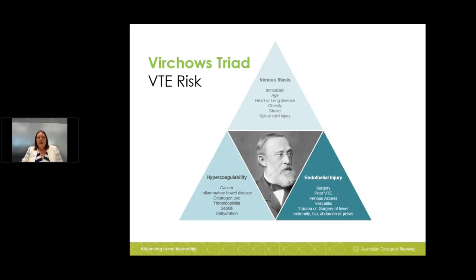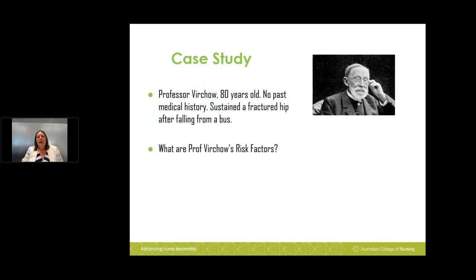Let's use Professor Virchow as a case study. He is 80 years old with no known past medical history, who suffered a fractured hip after falling from a streetcar. Think about his risk factors: trauma, immobility, dehydration, age, and possibly sepsis given his age.